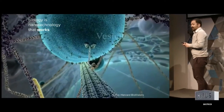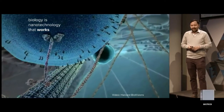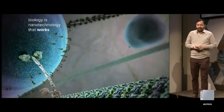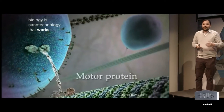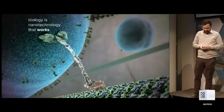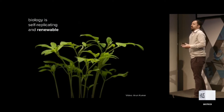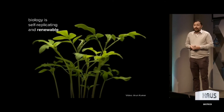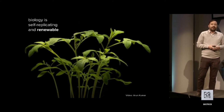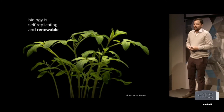We also like to say that biology is nanotechnology that actually works. If you think about what happens inside cells — this is a vesicle walking along a microtubule — these are things happening thousands of times every second in every cell in your body. Being able to make renewable resources and renewable products with biology is something that biology just does by itself. And if we learn how to engineer products that take advantage of that, we can also make renewable resources with biology.